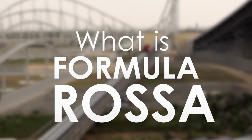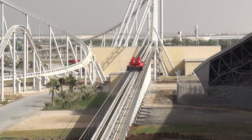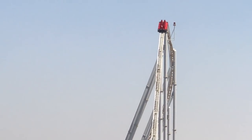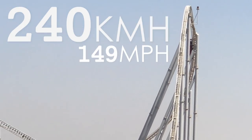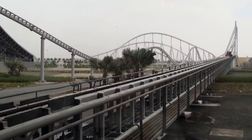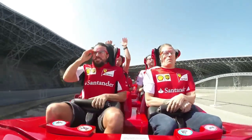What is Formula Rossa? As of the upload date of this video, Formula Rossa is the world's fastest roller coaster. Not only does this coaster reach a top speed of 240 km per hour, but does so in 4.9 seconds, allowing riders to experience 1.7 g of force due to the quick acceleration.